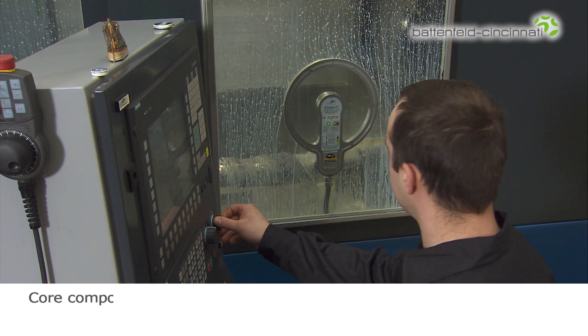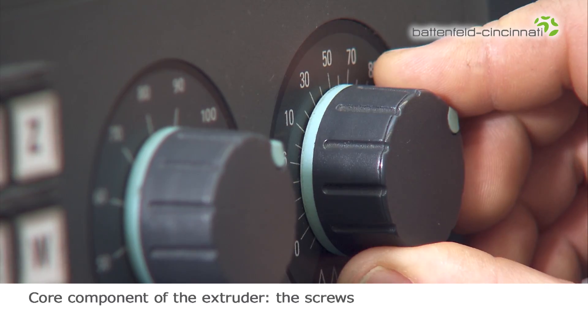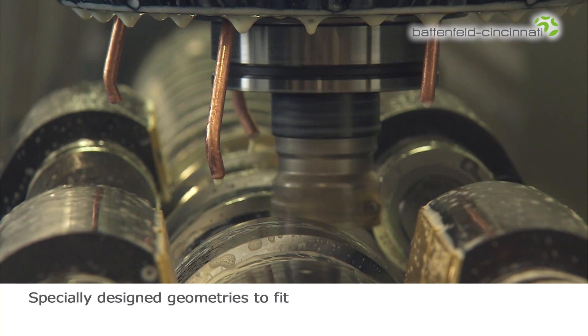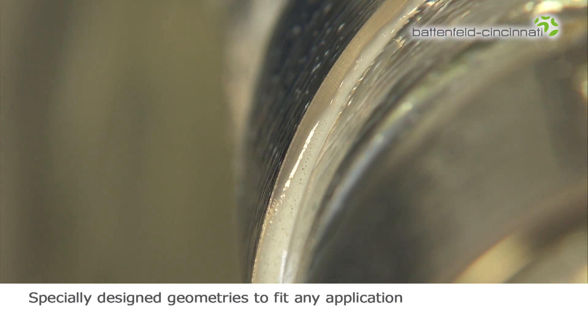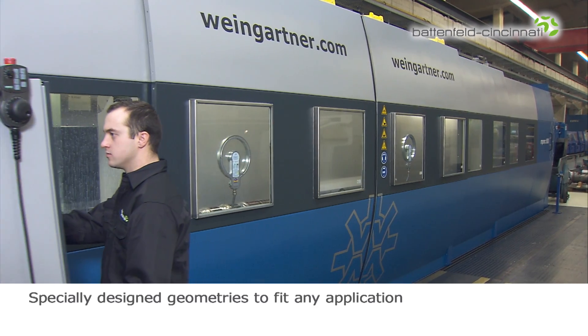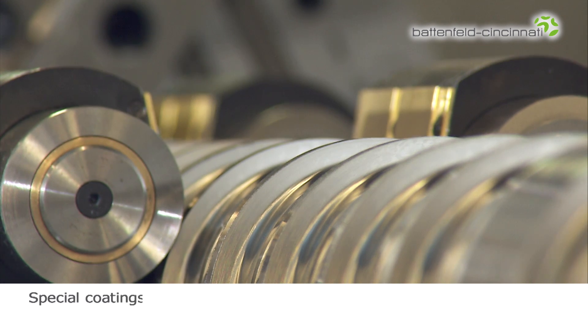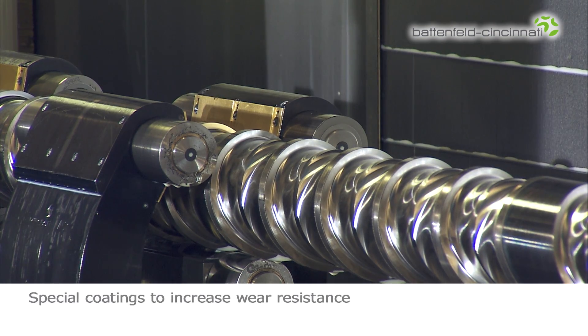The screws are a core component of each extruder and are manufactured using the most modern tools currently available in the market. Thanks to this, Battenfeld Cincinnati can produce specially designed screw geometries of absolutely top quality for any application, fast and reliably. Battenfeld Cincinnati applies a special coating to parts of the screw flights to increase wear resistance.